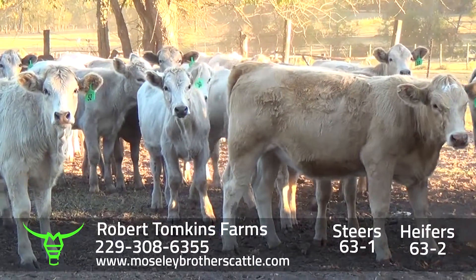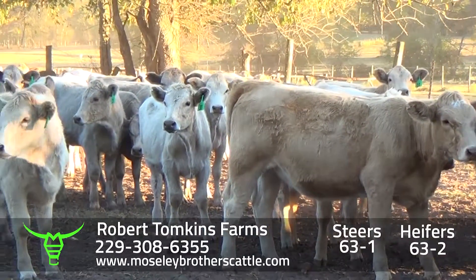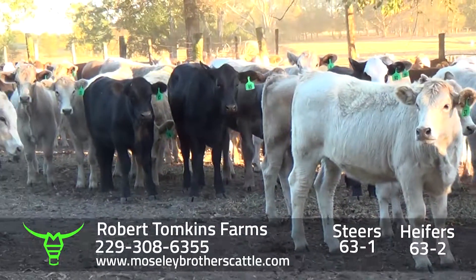There are a few little ones. We'll sort the little ones out and load the biggest, strongest cattle. The cattle will be weighed on the ground with a 3% shrink.